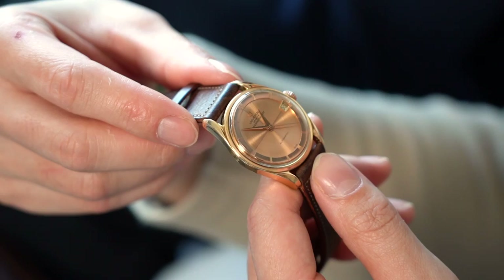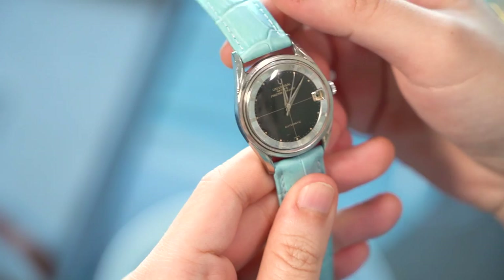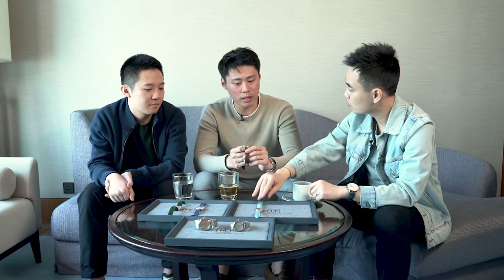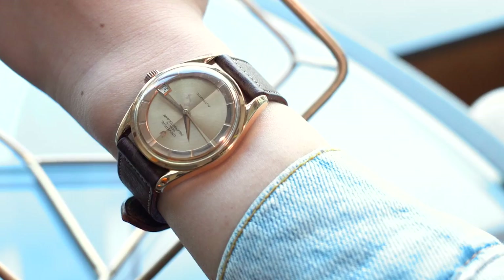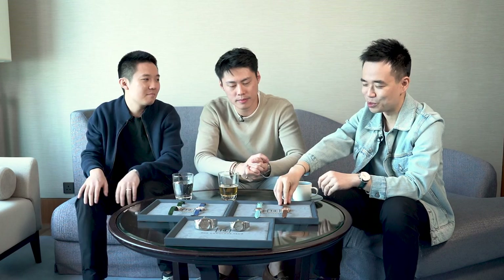One of the things that stand out for me is definitely the trapezium-shaped date window. Some of these Polerouters actually have different shaped date windows — some are circles, some are trapezoids. They've released many, many configurations over the years. What that means for collectors is that there's a lot of them out in the market. So if you're up for buying a Gerald Genta design, there's a lot to choose from, which means it's also very affordable.